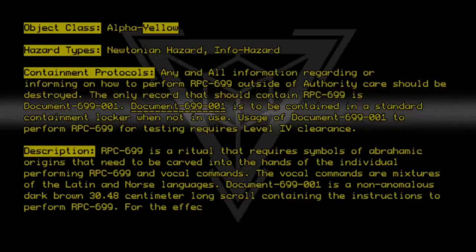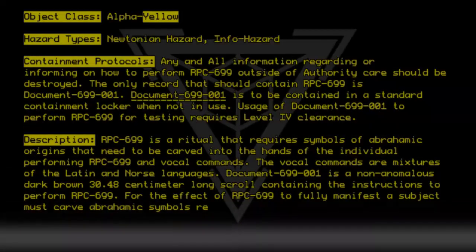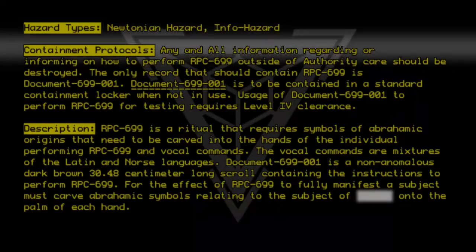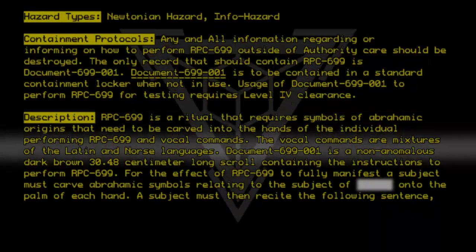For the effect of RPC 699 to fully manifest, a subject must carve Abrahamic symbols relating to the subject onto the palm of each hand. A subject must then recite the following sentence: "Gepha aspectu til mihi."